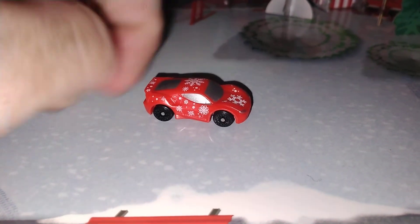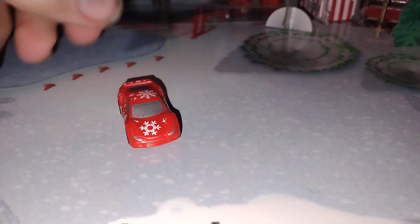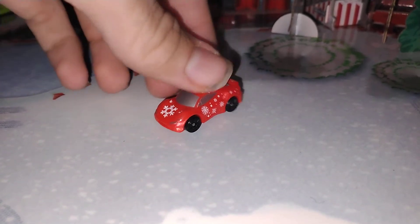Look at that — it's got snowflakes on it, that's really cool. No tail lights, which I wouldn't expect, and it's red. It is number 470 for that one. That is a cool one — I really like that one.